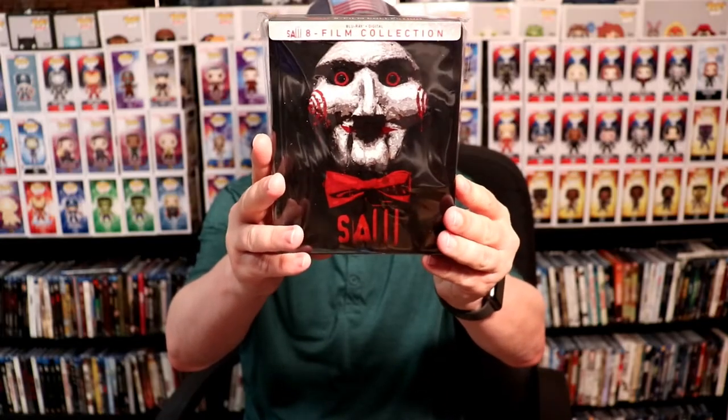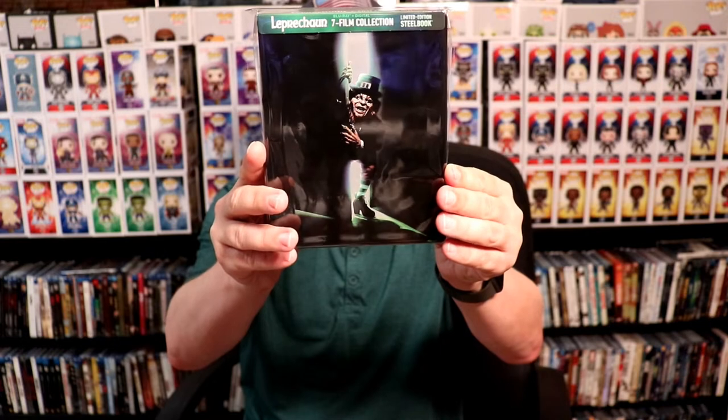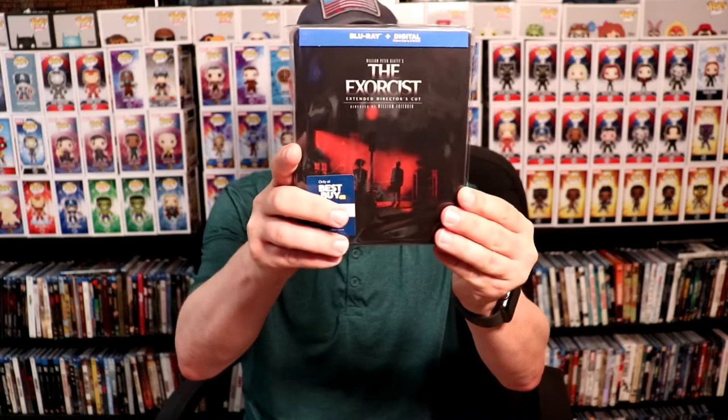First up, some steelbooks. I got the Best Buy exclusive 4K steelbook for Halloween — the remake. I got the Leprechaun movie collection steelbook, Cat's Eye, Friday the 13th, The Goonies, Beetlejuice, Salem's Lot, The Exorcist, and Stephen King's It.